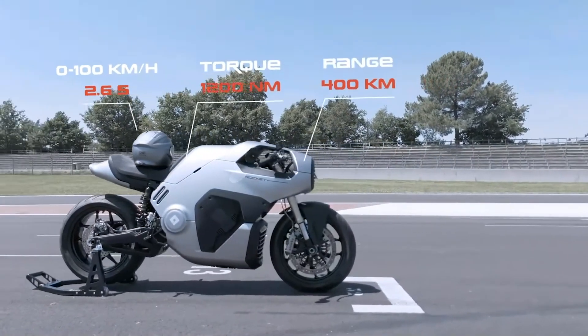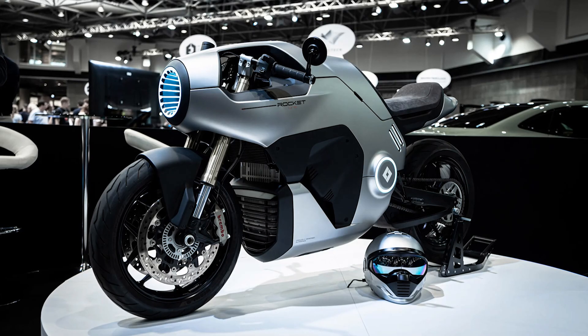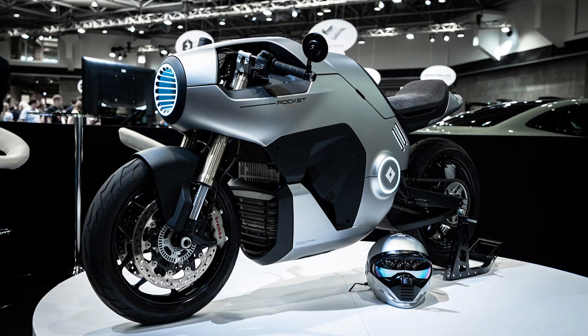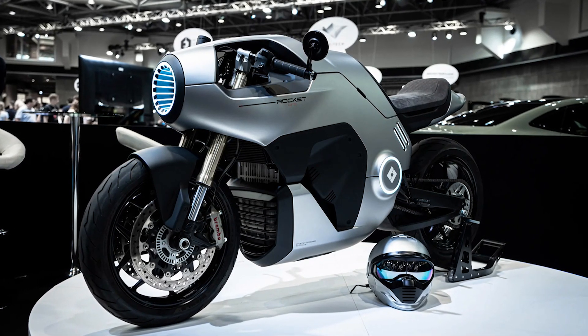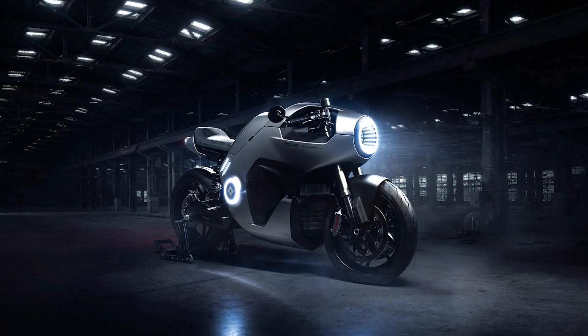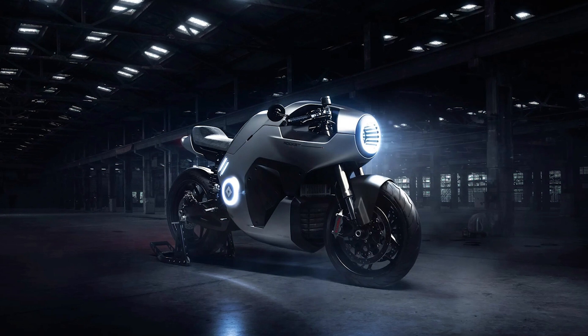The Rocket One doesn't shy away from performance, with a claimed range of 248 miles — 400 kilometers — on a single charge. We've all heard the range anxiety talk before, but iLights claims they've figured out how to pack enough battery power into this thing to keep it going. Just be aware that the number might dip if you're riding it like a maniac, which, let's face it, you totally will.